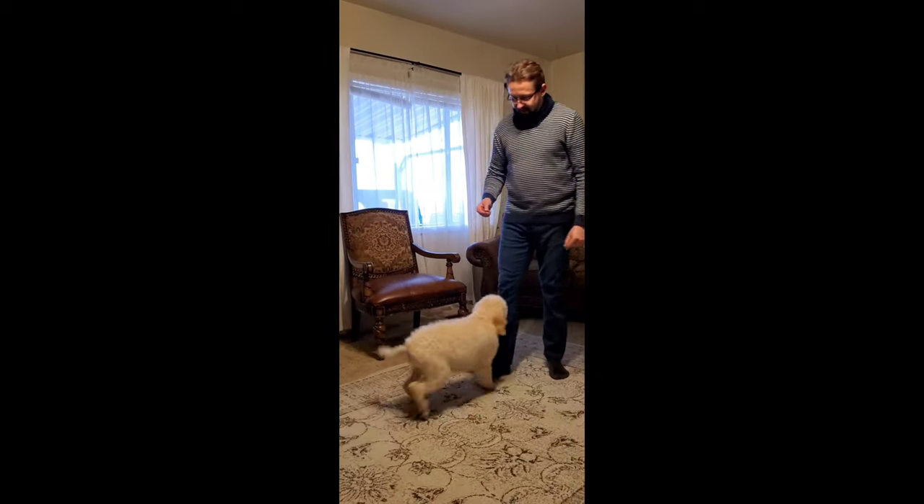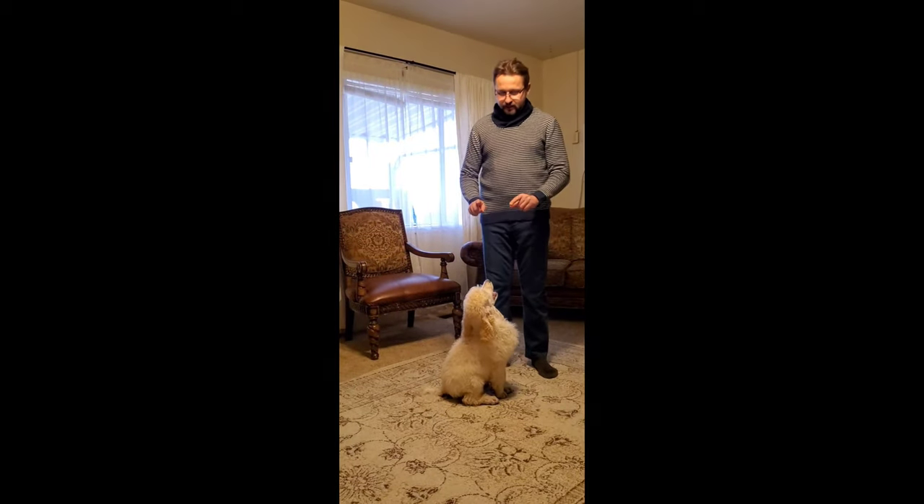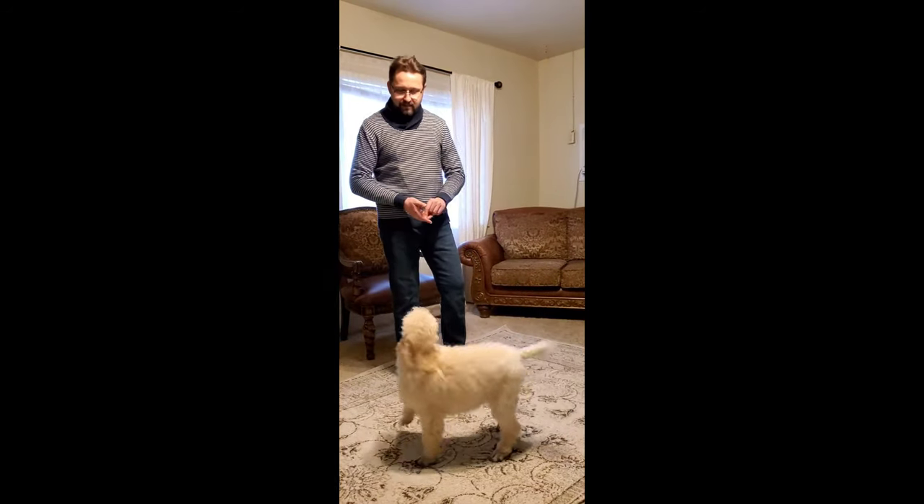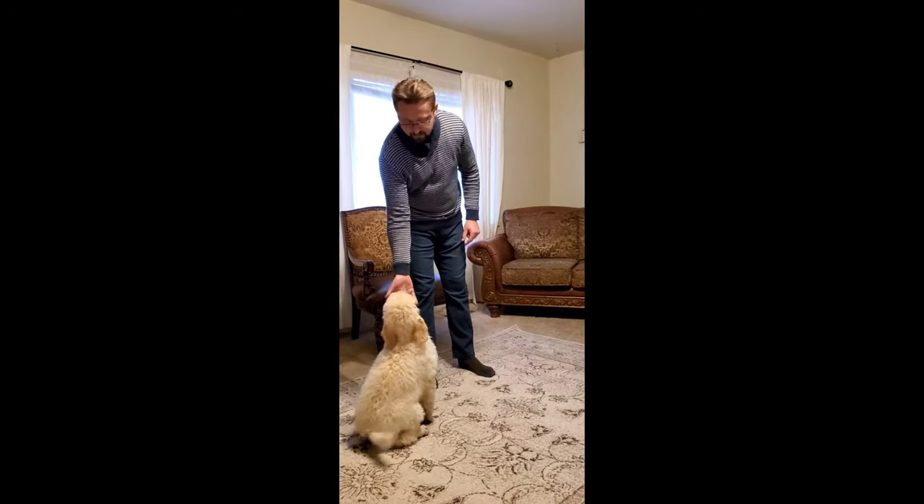This is the white collar boy. I've been trying to teach him to sit, and he knows to sit. I don't even have to say much — just 'sit,' and he sits down. I'll give him a treat.